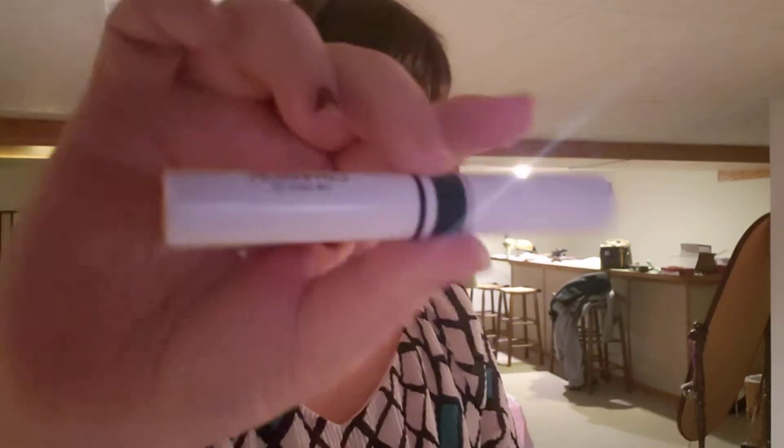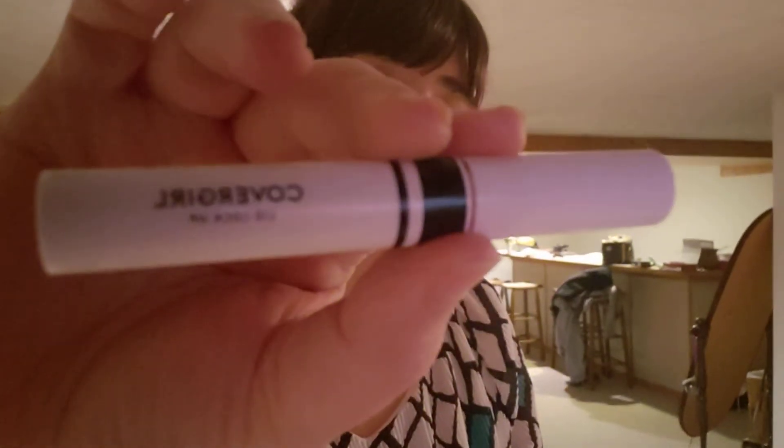I'm still forgetting to use this. This is CoverGirl Lid Lock Up — I've used it a few times, but I keep forgetting.